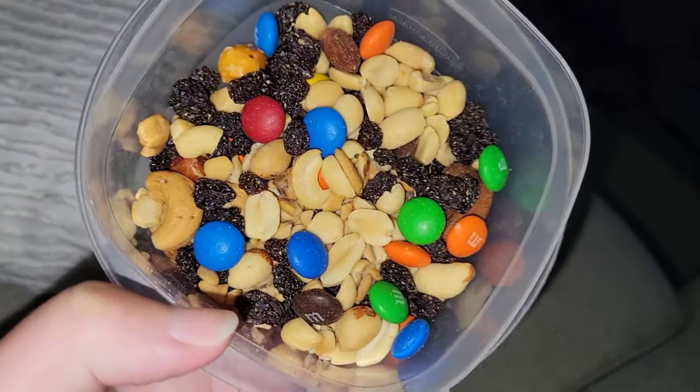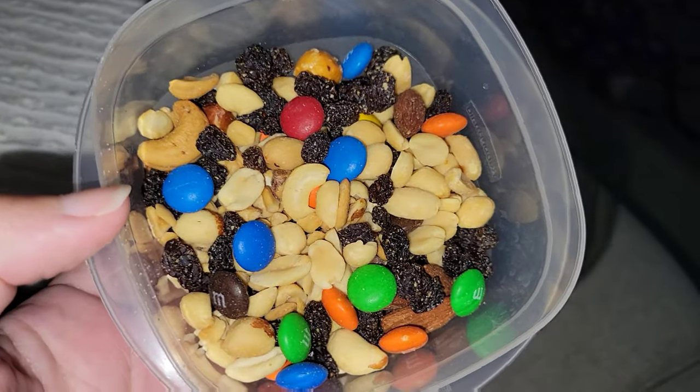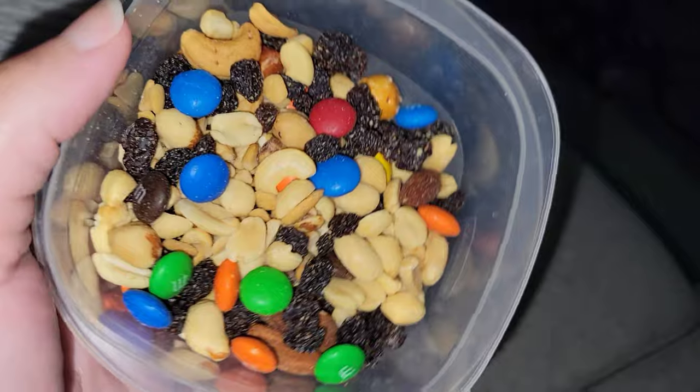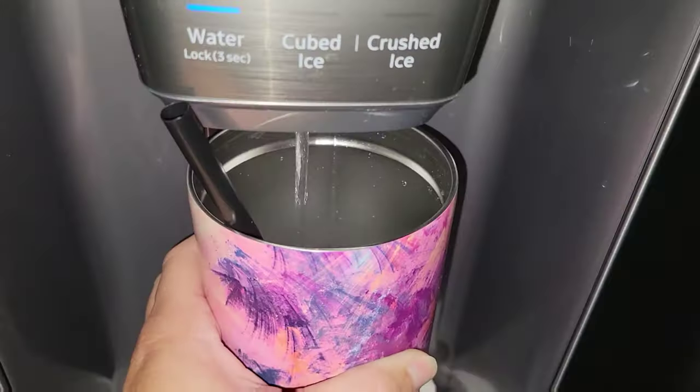I am not quite starving but I wanted a little snack — a little something sweet, a little salty. So I have this trail mix here. It has a little bit of everything in there, so that's what I'm having for a snack. Now I'm going to go ahead and fill up on some more water.